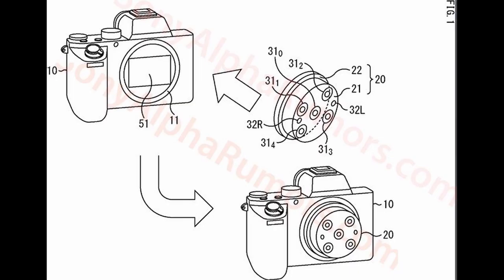Most of the people have been talking about this. They have designed a new type of lenses. You can change the focal point of the photo, and you can change the depth of the field.